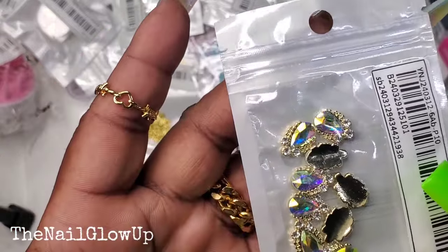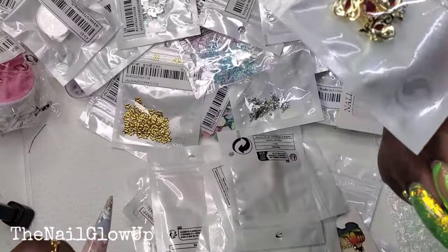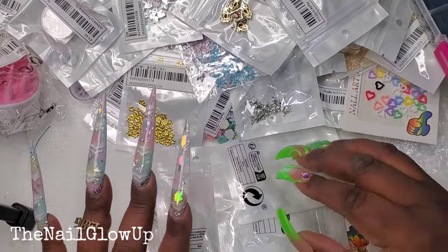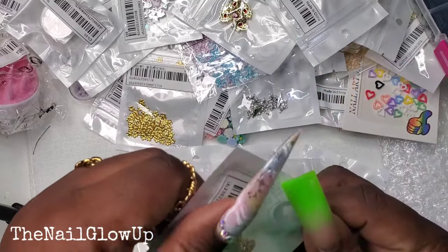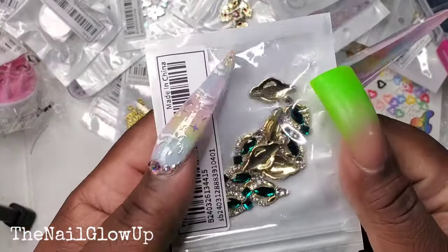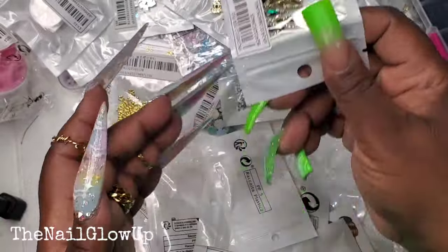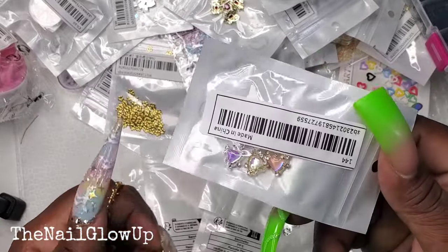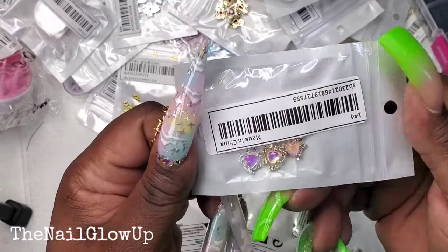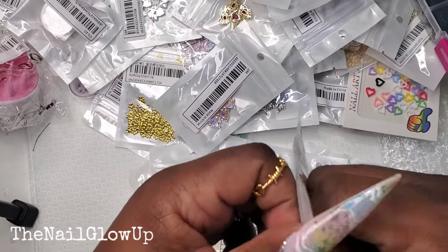Here go more of those heart charms with the red gem — how many did I buy? That's like four packs. Here go another one of those and then here are some green ones. I bought these in multiple colors, one of each color.